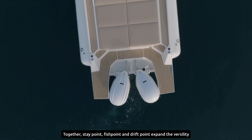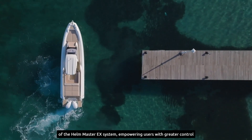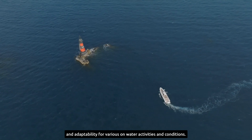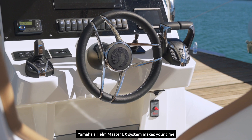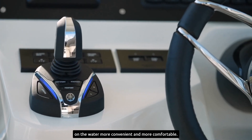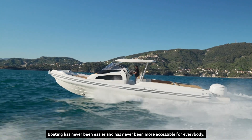Together, Staypoint, Fishpoint, and Driftpoint expand the versatility of the Helm Master EX system, empowering users with greater control and adaptability for various on-water activities and conditions. Yamaha's Helm Master EX system makes your time on the water more convenient and more comfortable. Boating has never been easier and has never been more accessible for everybody.